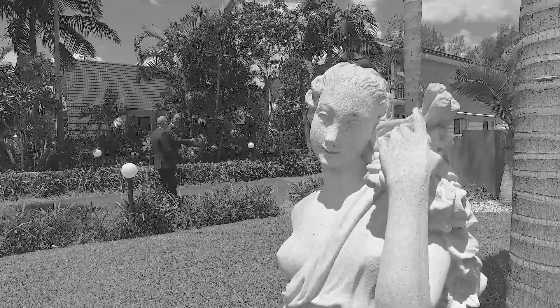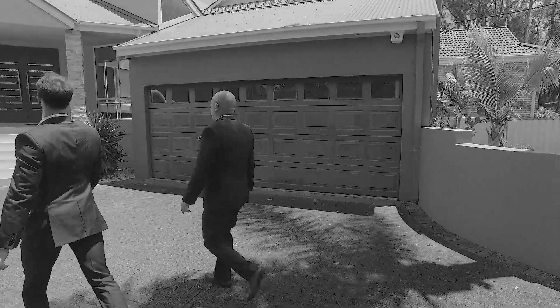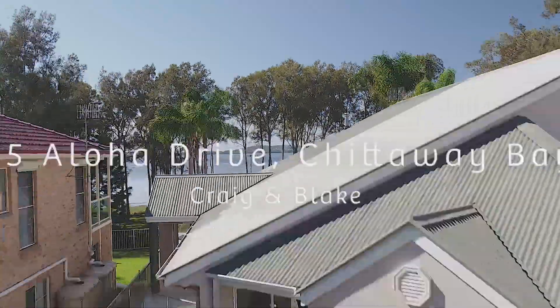This 2000-built, four-bedroom, two-bathroom, double-garage home stands tall and proud at a higher aspect to that of the street level, in the private centre of Chitaway Bay's coveted Aloha Drive.